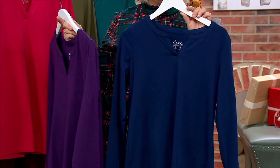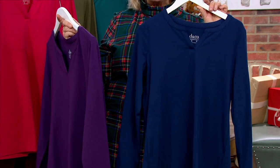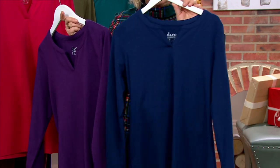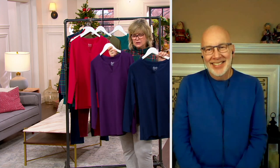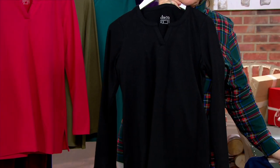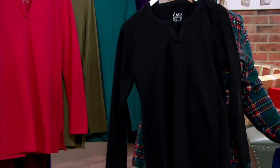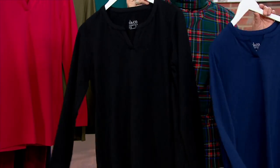Neither one of us has a brain cell left today — we should let the squirrels do the show; they probably can talk better than we can right now. Here's that navy. So these are your two most favorite colors. And then we also have it in black — no brainer here with the great black tunic length tee. And again, the long sleeves you love year round. This one has a little more drapeyness.